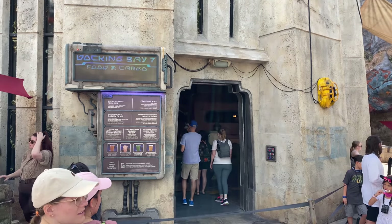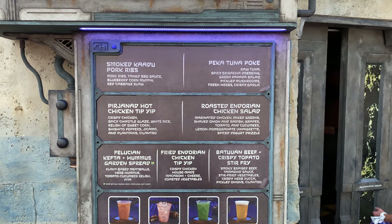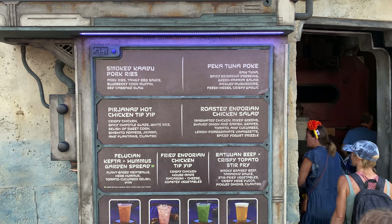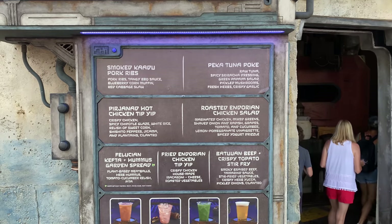The big news this week out of Galaxy's Edge is that Docking Bay 7 has received a pretty extensive menu change. There are five new things — they took away some of the old favorites and replaced some of them with hopefully what will be new favorites.